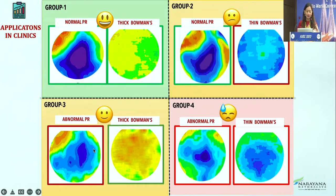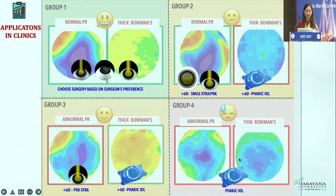This is the BAIT nomogram we have devised for biomechanics and PSOCT. Where everything is normal, any surface-based procedure can be done. Where collagen is normal but Bowman's membrane is thin, we would opt for SMILE Extra or PRK. Where collagen is weaker but Bowman's membrane is thick, we would do PRK Extra or a phakic IOL in more than six diopter cases. Where everything is abnormal, definitely no laser-based refractive surgeries on the cornea.